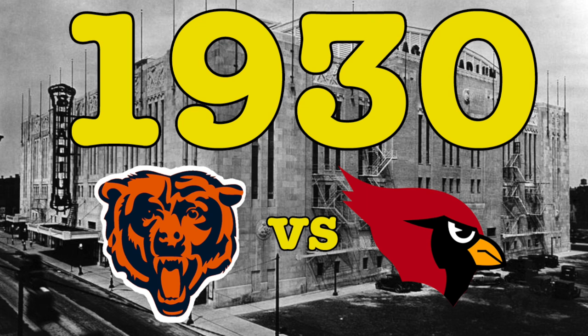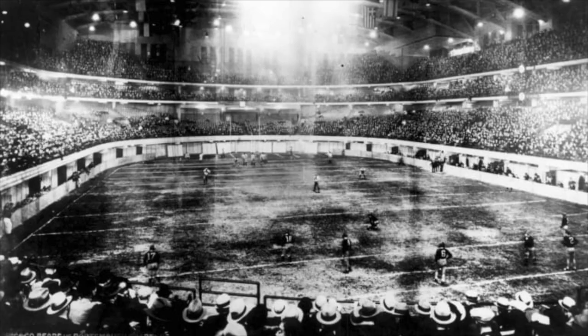Back in 1930, the Bears and the Cardinals actually played an exhibition game at this stadium. That game was also moved indoors due to extreme cold weather. The reason why 1930 isn't the first indoor NFL game is because that was an exhibition game. And this one in 1932 counted — it determined an NFL champion. So that is why it is technically the first indoor NFL game.